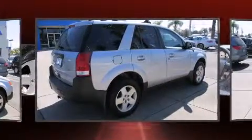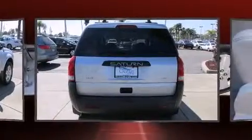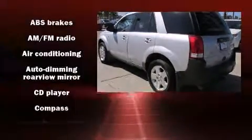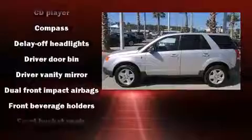It's equipped with tons of terrific amenities, but it won't break your budget, such as remote keyless entry, one-touch window functionality, an automatic dimming rearview mirror, fully automatic headlights, a roof rack, and air conditioning.